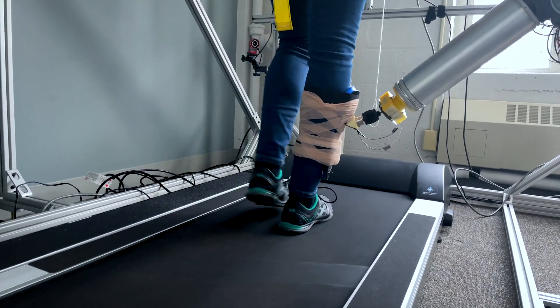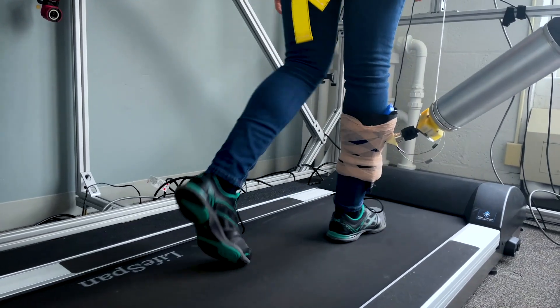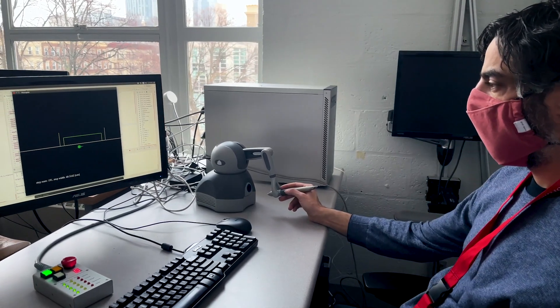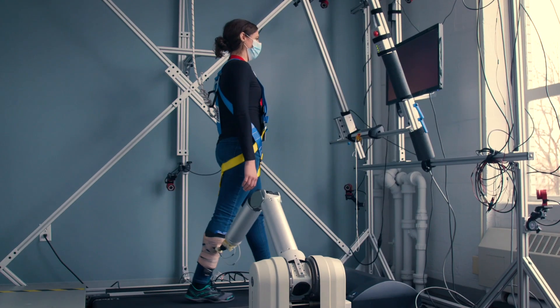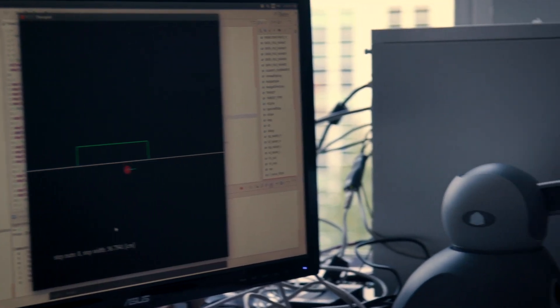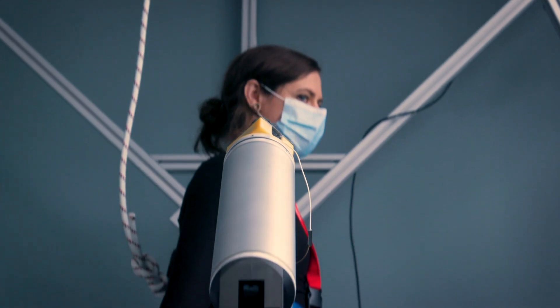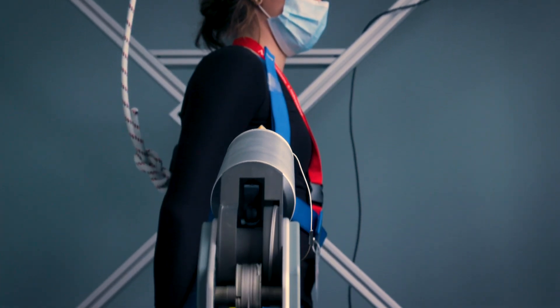For the therapist side, we basically have what's called a robotic manipulandum — it's essentially a motorized joystick. This joystick can move in three dimensions, but it can also provide what's called haptic feedback. So it can actually apply force to the therapist, so the therapist can feel what they're doing. If you talk to any physical therapist, they would say that that sense of touch is very important. When they're holding onto a patient, they can feel the strength of the patient, they can feel the stiffness of their limbs.